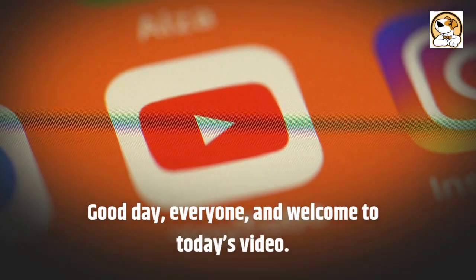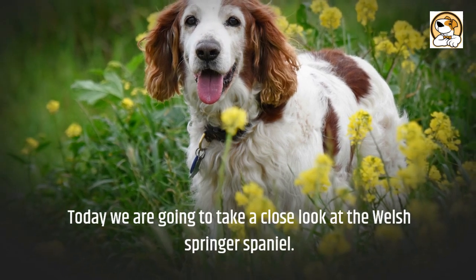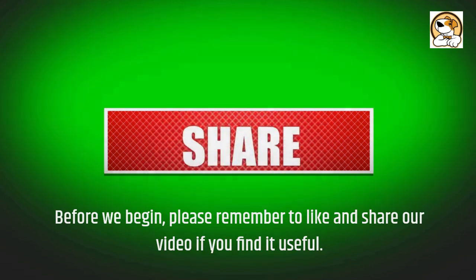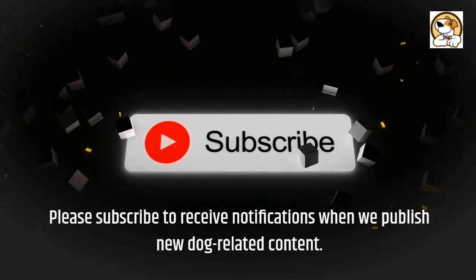Good day, everyone, and welcome to today's video. Today we are going to take a close look at the Welsh Springer Spaniel. Before we begin, please remember to like and share our video if you find it useful. Please subscribe to receive notifications when we publish new dog-related content.